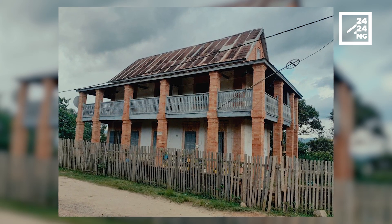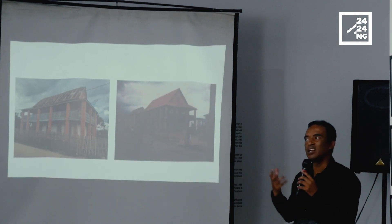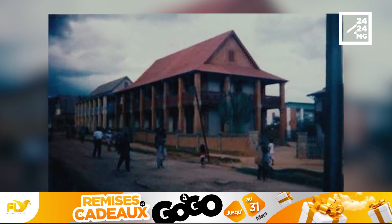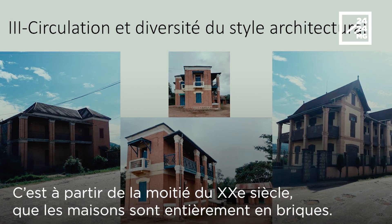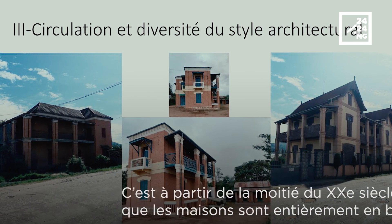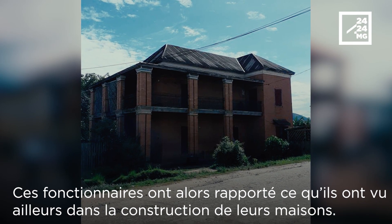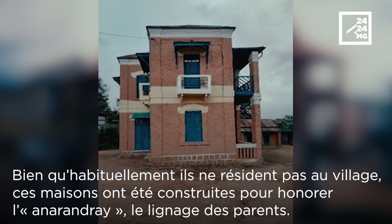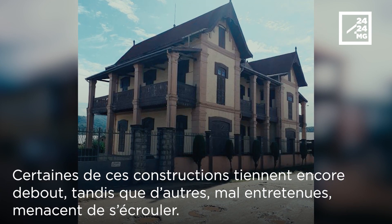If you look at the bureaus of the district, of the province, the hospitals, the schools, or other buildings created by the colonial administration, these buildings resemble these houses. The veranda wraps around the house. Generally, there are no stairs.